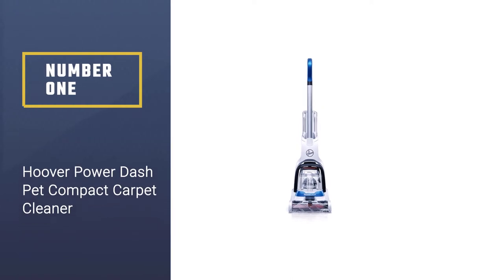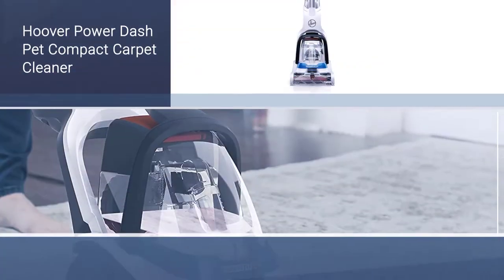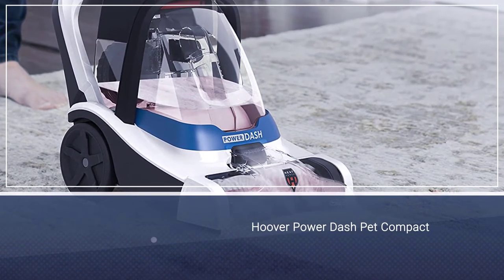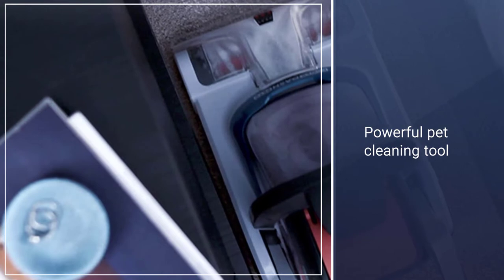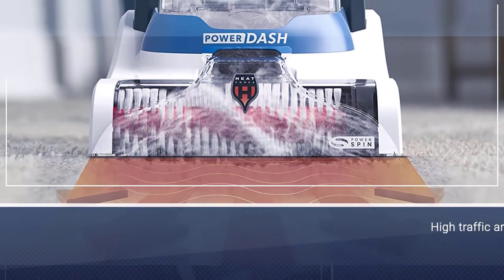Number one: the Hoover Power Dash Pet Compact Carpet Cleaner. If you have pets at home, you know just how stubborn their messes can be, but this cleaner is built precisely for this. It's a powerful pet cleaning tool that delivers twice the cleaning power of competing carpet cleaners.